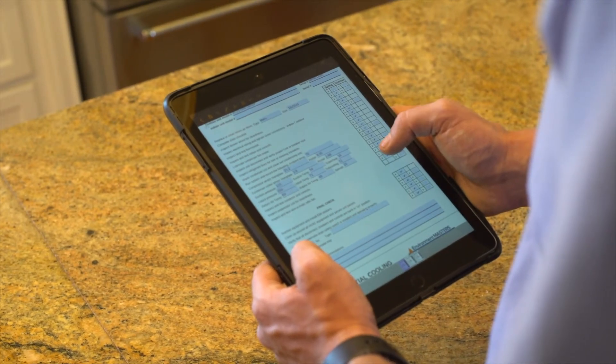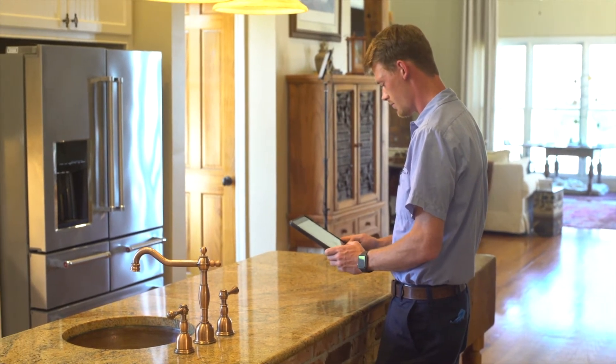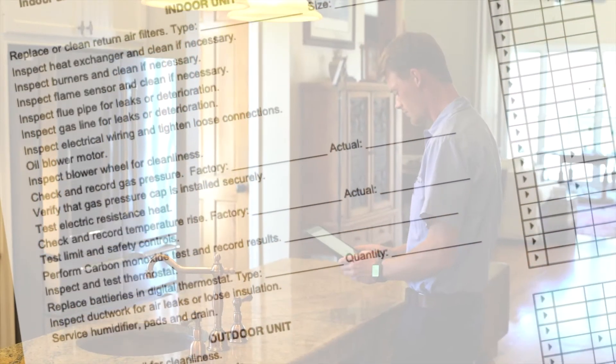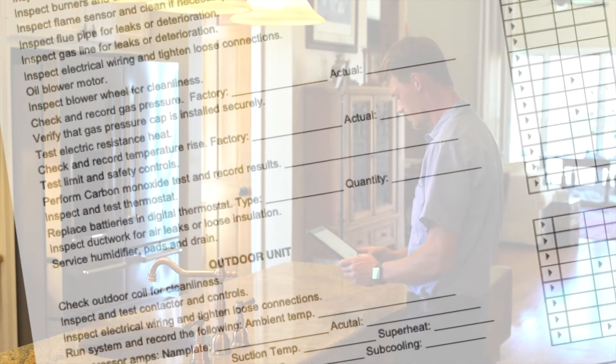Maintenance can't prevent all repairs, but it can catch small problems before they become big problems. Maintenance can add years of life to your unit. The less stress on the system, season after season, the longer your system can last.